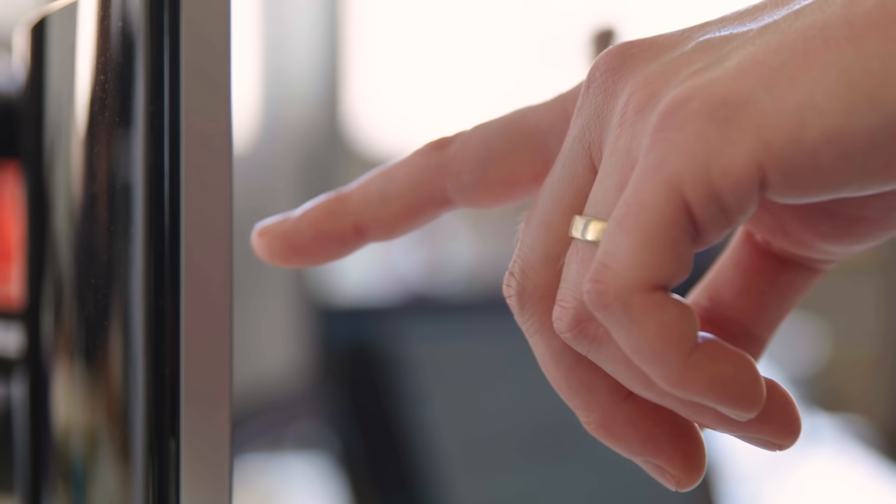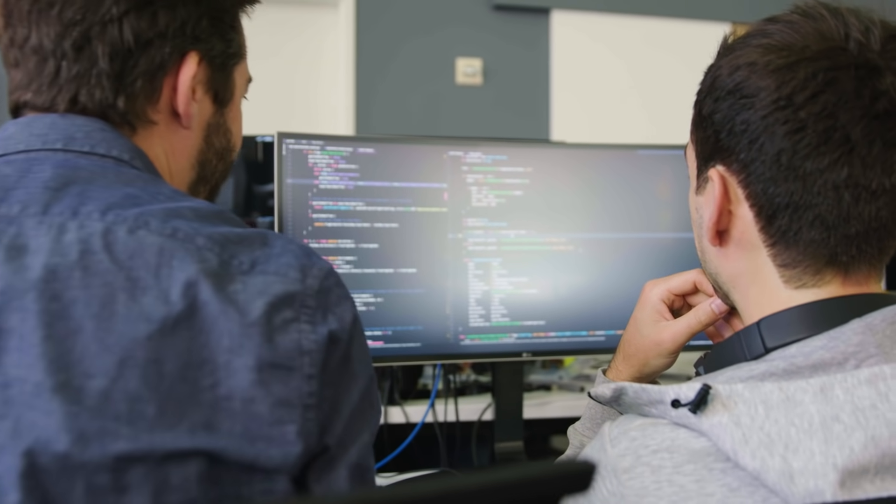The ability to use CircleCI, knowing that the people continuing to work on it are really passionate about enabling development teams to work better together and deliver software more quickly, really makes us feel confident that we can continue to use it and have it grow with the pace of our business.